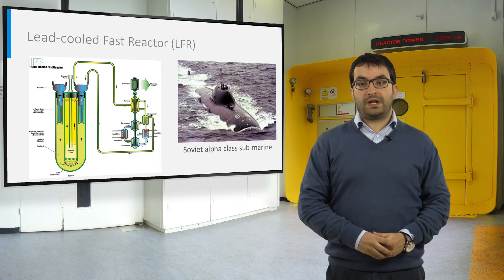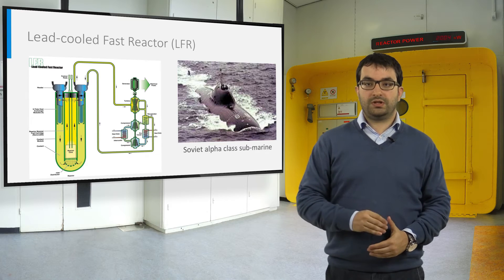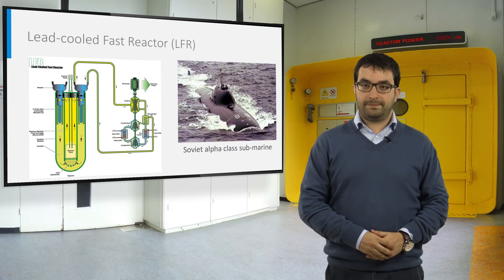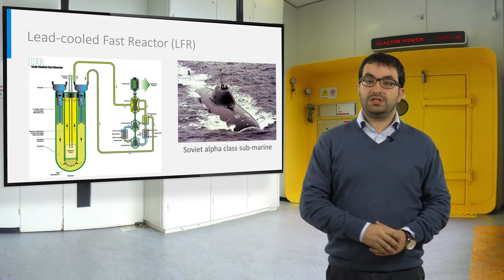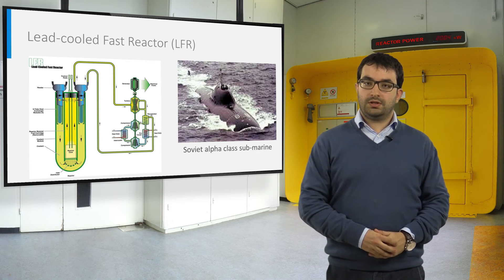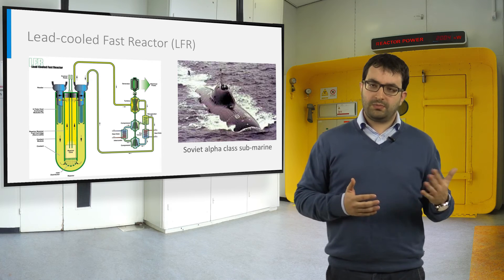Lead cooled fast reactors are also not a new concept. In the Western world during the 1950s, fast spectrum systems with molten lead or lead-bismuth alloy were initially considered, but they were discarded due to corrosion problems of lead. Notwithstanding, in the Soviet Union, the lead-bismuth eutectic was used as coolant for nuclear reactors for submarine propulsion. In recent years, there has been a renewal of interest for this technology, both for critical and subcritical reactors.